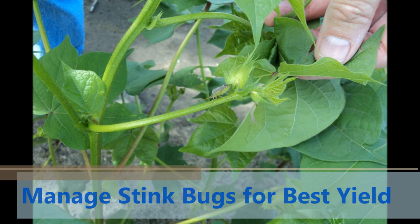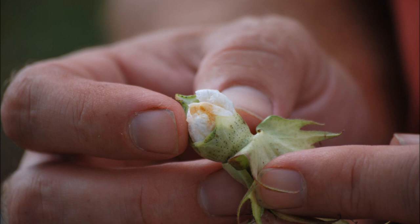Stink bugs probe small bolls and extract the contents. This probing activity introduces pathogens into the boll that can destroy that lock of cotton, or frequently the entire boll.